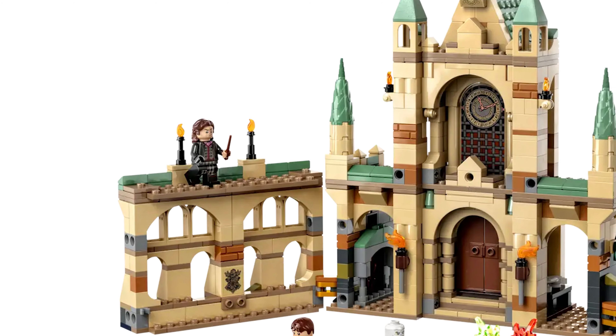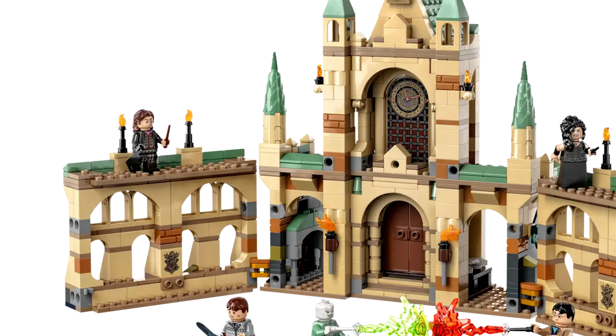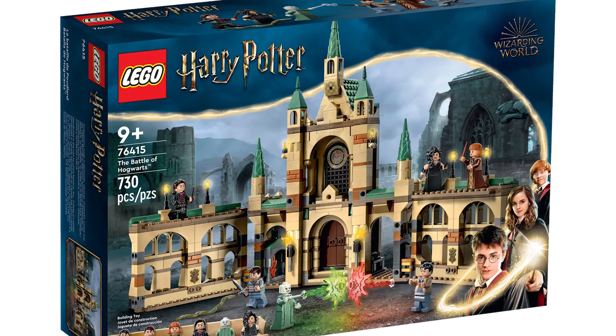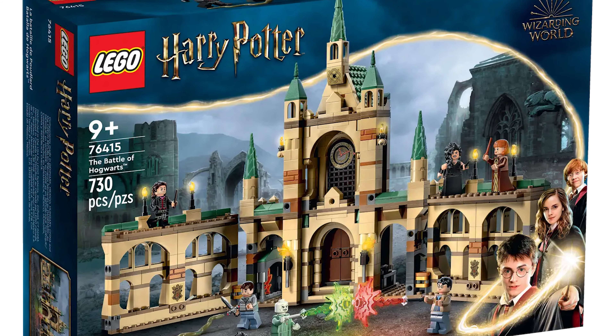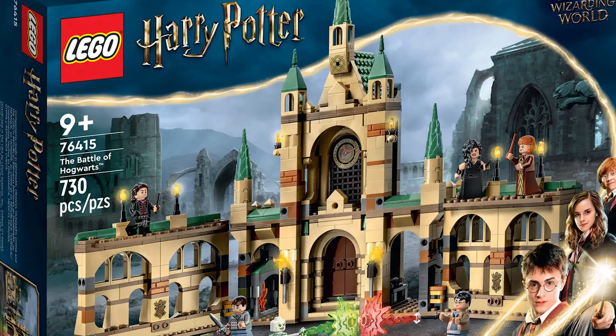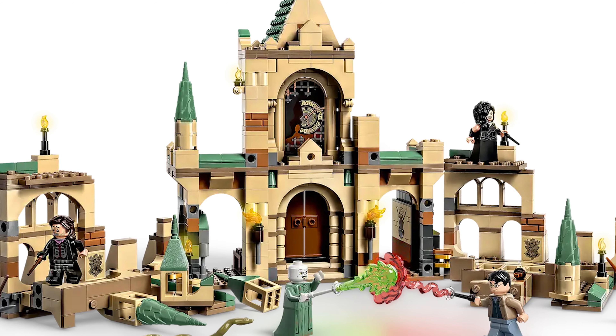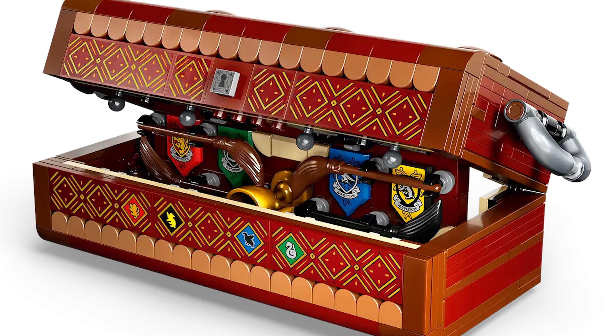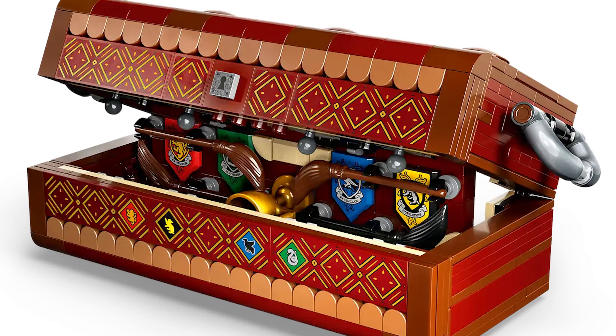The Battle of Hogwarts is another fantastic build, including many awesome minifigures as well as Nagini. It's a set that fans would love — the minifigures are the highlights here, with so many awesome versions of each character and so many options for playability and display.